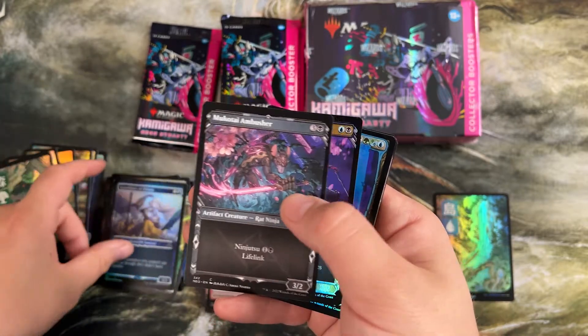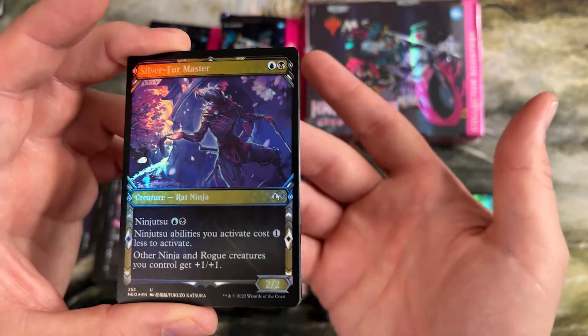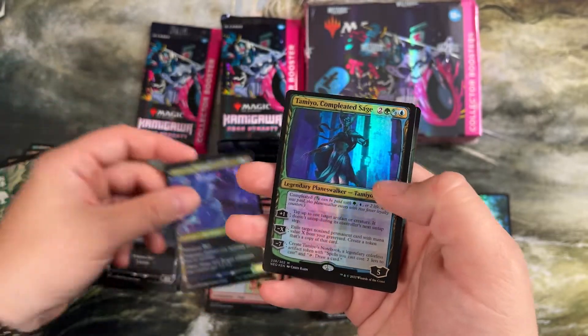Get through some commons. Silver Fur Master — I like this one a lot. It makes ninjutsu cost less for ninjas and rogues, and almost all of our ninjutsu creatures are ninjas — at least rogue at the worst. It's a lord for them with ninjutsu itself. Pretty cool card.